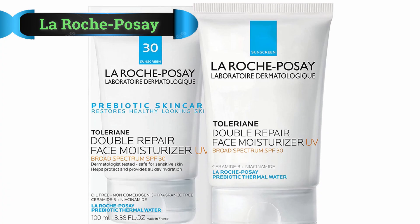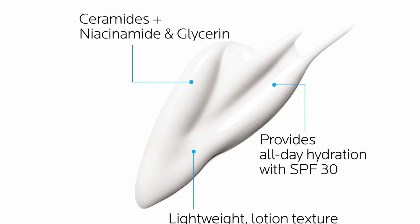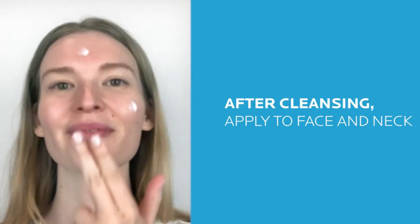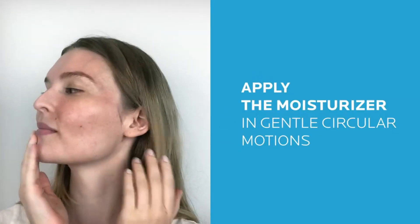Number 2: La Roche-Posay Prebiotic Moisturizer. After trialing multiple products, the La Roche-Posay Prebiotic Double Repair Face Moisturizer is the product I use every single day. For my sensitive but oily, acne-prone skin, La Roche-Posay's combination of prebiotics and oil-free moisture was exactly what I needed. My skin is clearer than ever, other than the occasional hormone-driven blemish.